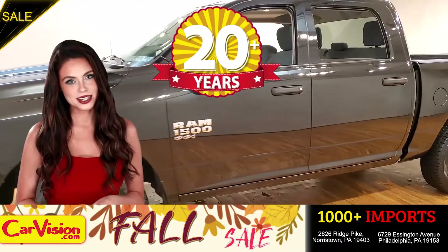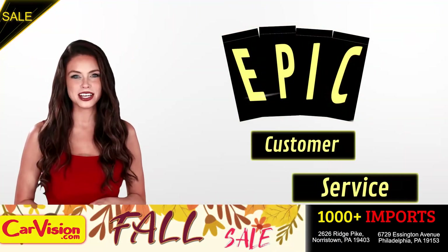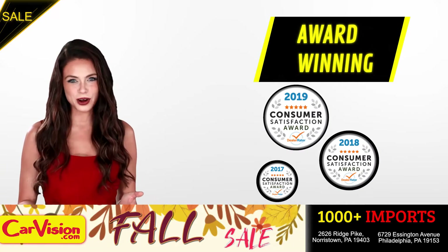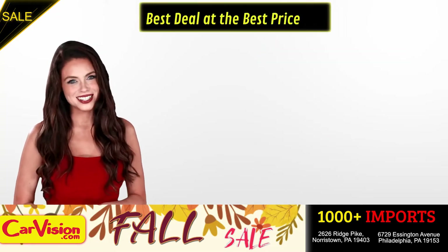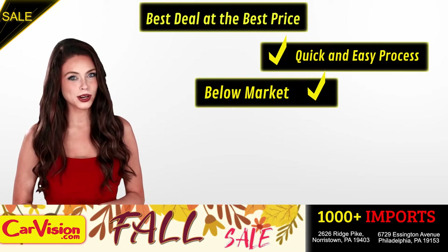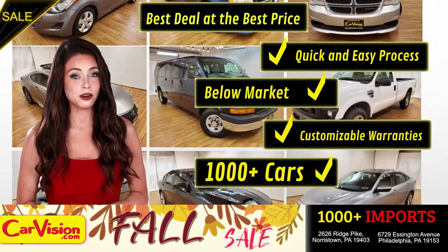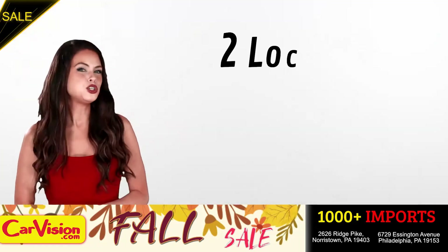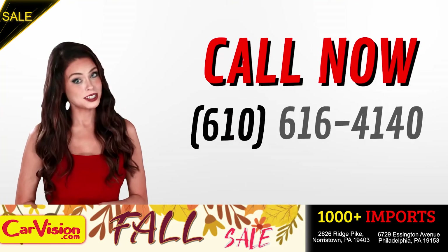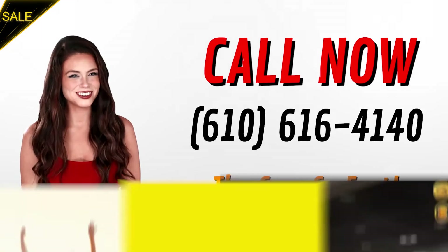After 22 plus years in business, CarVision.com takes pride in providing epic and celebrated customer service, winning the renowned dealer rate customer satisfaction award for several years in a row. Here you can find the best deal at the best price with a quick and easy approval process, below market pricing, great customizable warranties and a curated inventory of over 1,000 plus imports in two convenient locations in the Philadelphia region. Call now to book this ride before someone else does. The team looks forward to meeting you in person. Peace and love and safe driving.